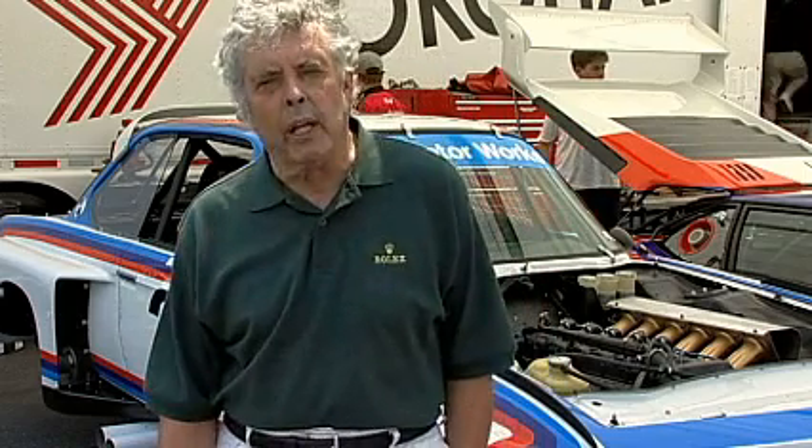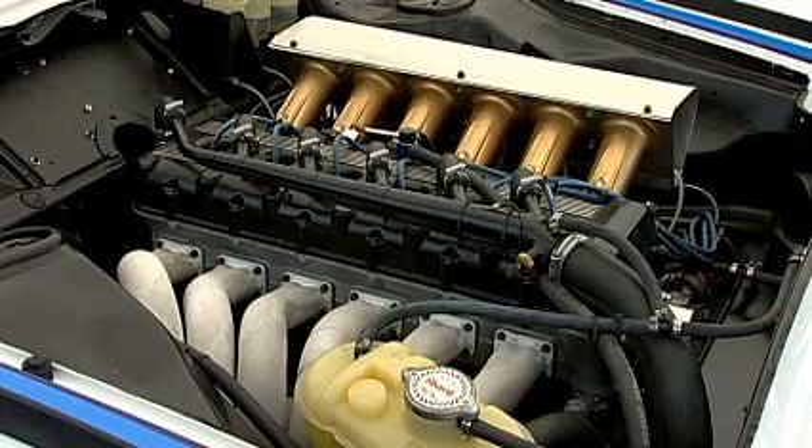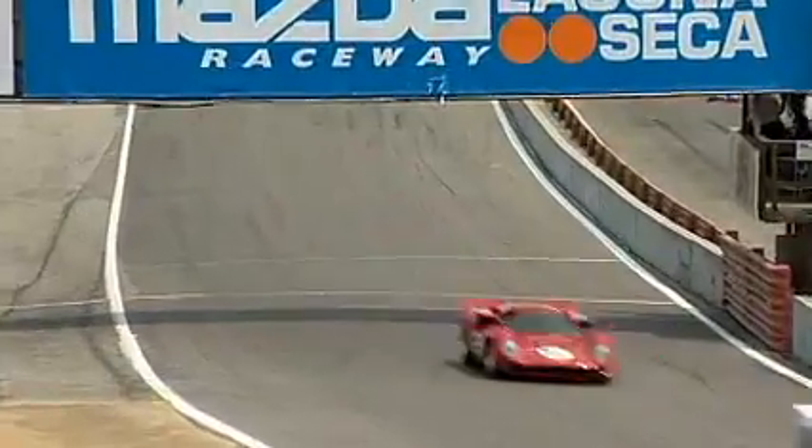A straight six-cylinder engine like this always makes a tremendous noise. They always have and always will — it's the nature of that configuration. A straight six is completely different to a V6 or V8, but it's a little bit similar to a V12. Formula One engines are V10s and V12s and they have a tremendous high-pitched note, and that's a combination of the engine layout plus running it at 9000 RPM.